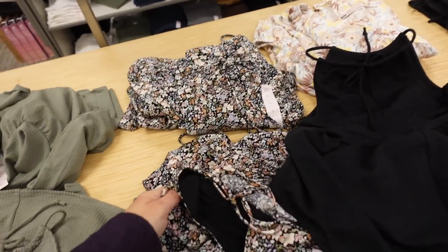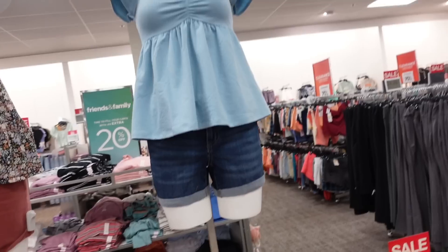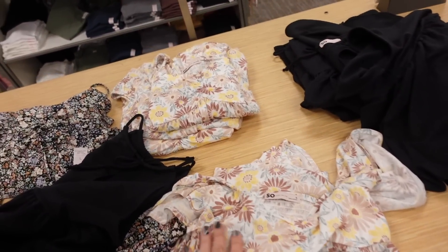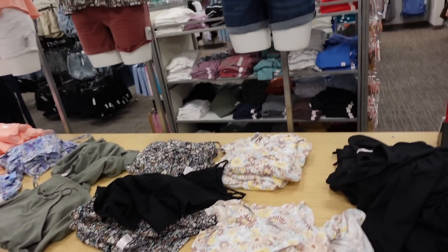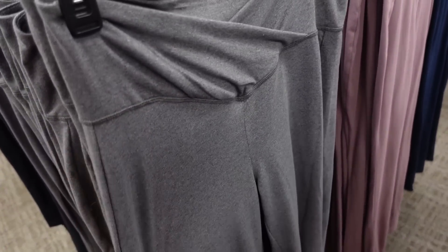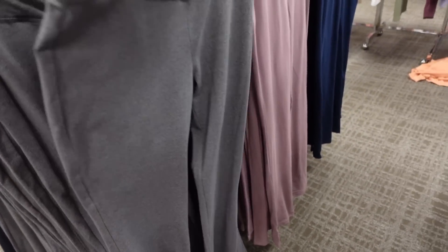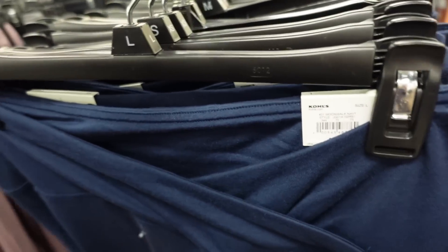And then right next to that they have the flutter sleeve with that flowy fit in this floral, the black, and blue and white. Some new wrapped flared leggings from Sew — these have that wrapped waistband, it's fitted through the leg, flared at the bottom, same kind of fit through the back. In the gray, the mauve, there's navy and black. These are on sale for $24.99.